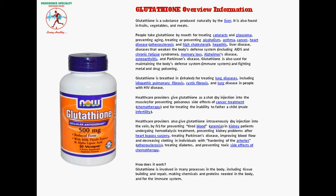It is also taken orally for heart disease, atherosclerosis, and high cholesterol, hepatitis, liver disease, diseases that weaken the body's defense system including AIDS and chronic fatigue syndrome, memory loss, Alzheimer's disease, osteoarthritis, and Parkinson's disease.